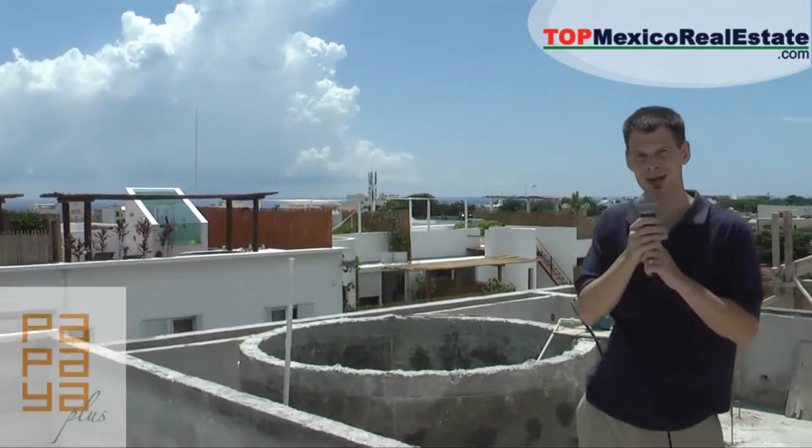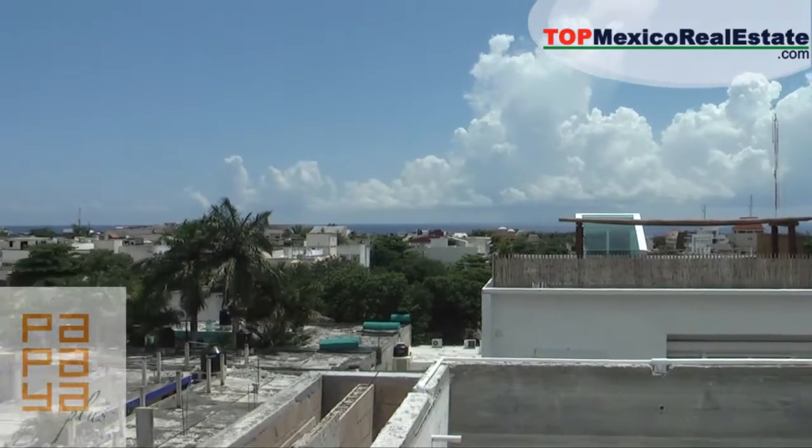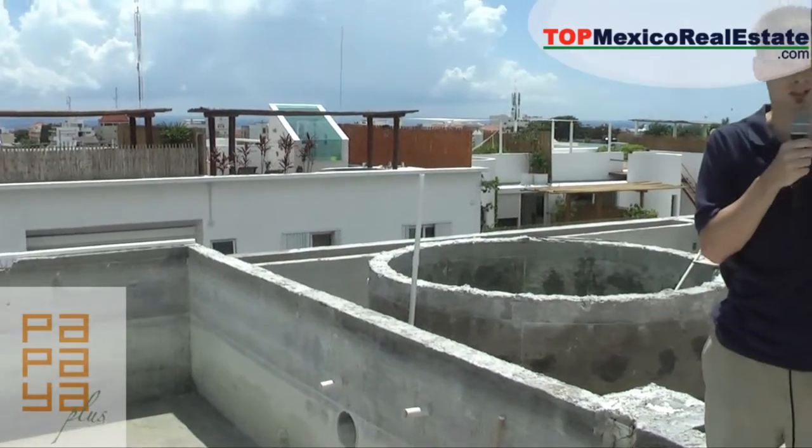The construction has come up so quickly, very surprising. Look behind me — the view is just incredible up here. They've got the pool under works here. Everything is more or less in the shell stage and from here on out it's going to be just filling in the blanks, putting in the wood decks, etc.